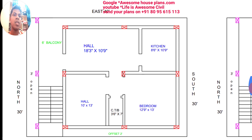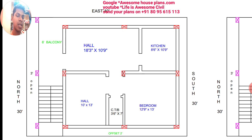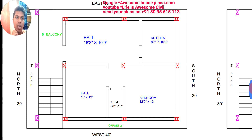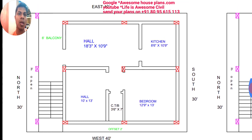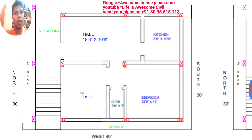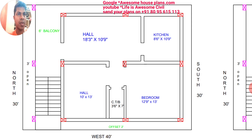Beside the wall between the hall and the kitchen, the kitchen size has been taken as 8 feet 6 inches by 10 feet 9 inches, and the hall is 18 feet 3 inches by 10 feet 9 inches. Here there is one bedroom of size 10 feet by 13 feet, and one more bedroom — the bigger bedroom especially for family use — has been given a size of 12 feet 9 inches by 13 feet.